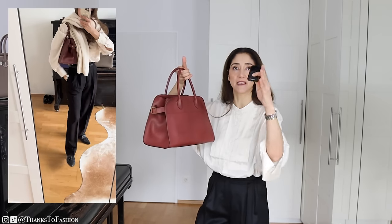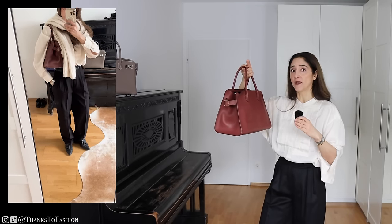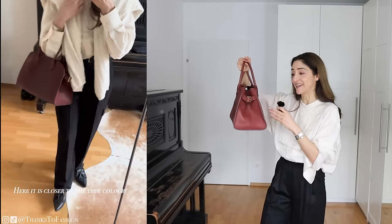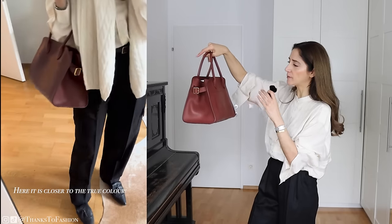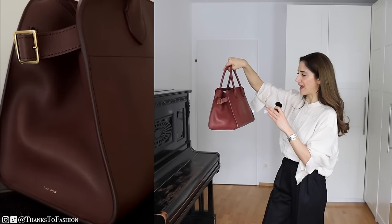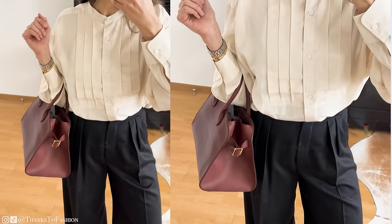First things first — this is the Margot by The Row. I'm so sorry about the color today; we have a gloomy day, I have studio lights on, and the true color of this bag can't be captured by the camera. The color is called cognac — it leans more towards brown-burgundy. It is a beautiful color and it comes with gold hardware. The craftsmanship of this bag is impeccable — stunning stitching, there's nothing that doesn't look perfect.